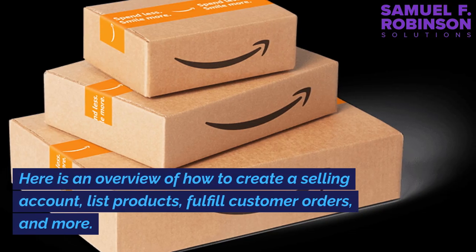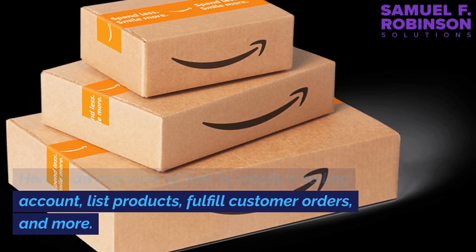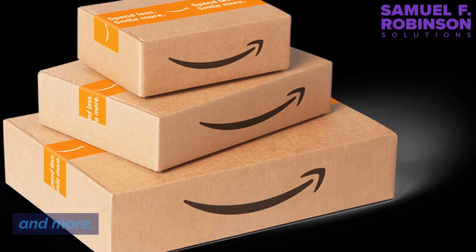Here is an overview of how to create a selling account, list products, fulfill customer orders, and more.